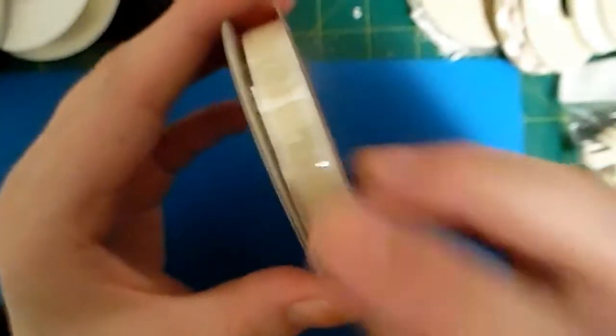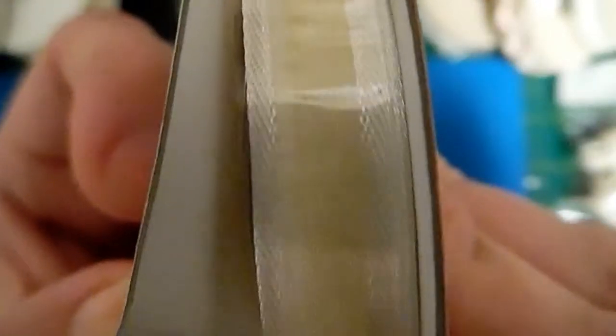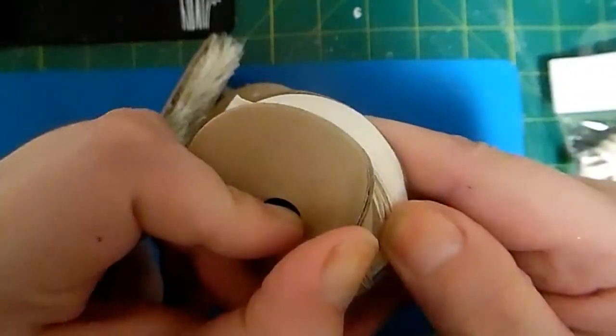This is exactly the same ribbon except it's a different width - this one is a centimeter wide, and again there's loads to play with. Then I got some of this ribbon - I thought it was pretty cute. It's cream with spots on. I don't know whether the camera will pick it up, but there it is, and there's loads, absolutely tons.